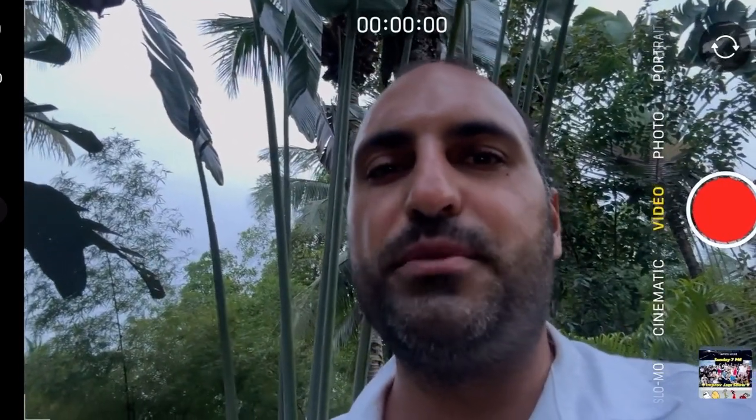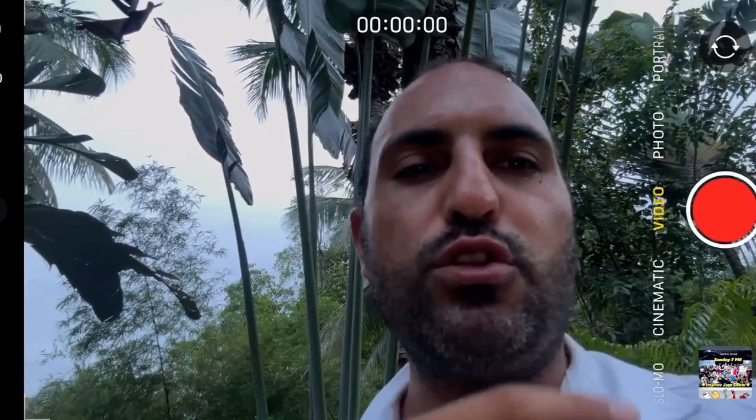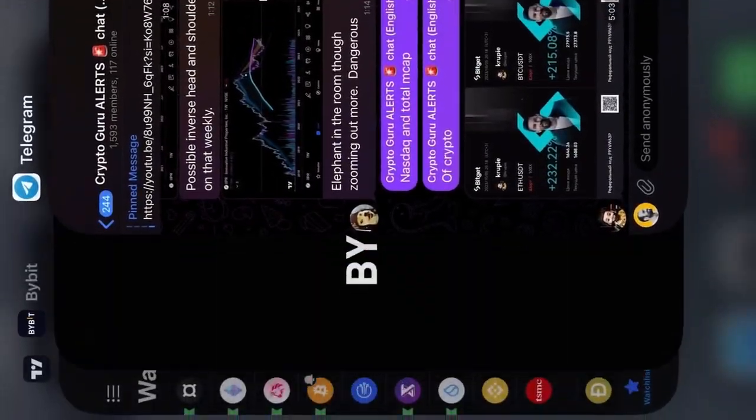Hello gurus, welcome to another episode, hope you're having a beautiful day. We're going to jump in for Bitcoin, Ethereum, and I'm going to look at the total, the NASDAQ, tech stocks, and Tesla. I want to set my buy orders for Tesla. Hit the subscribe button, smash the thumbs up, turn on the bell, watch me trade.